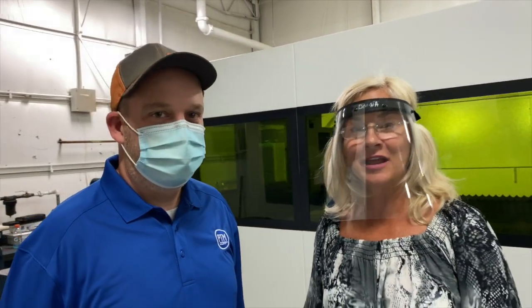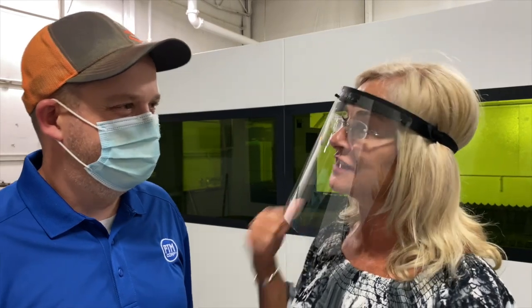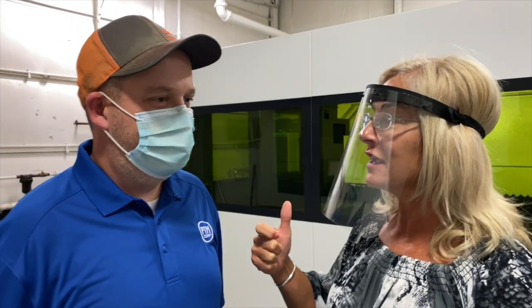Hi, this is Donna from PTM, and I am in our laser department here with our laser manager, Jason. We have this new laser machine, and I want you to tell me a little bit about what makes this machine very unique and very awesome, and maybe a competitive edge against anybody else right now.